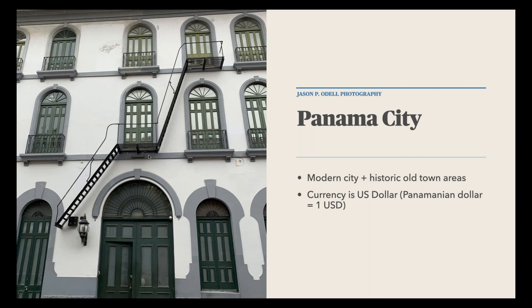Panama pegs their currency to the U.S. dollar, so U.S. dollars and Panamanian currency are interchangeable, which is convenient for international travel. Panama City is also in approximately the Central or Mountain time zone, so it's only about an hour or two different time zone-wise from North America — nothing like the jet lag you'd experience traveling to Europe.